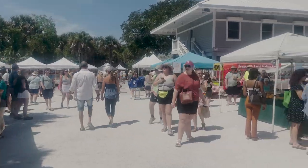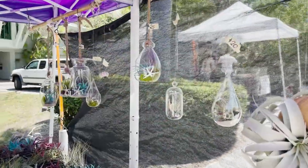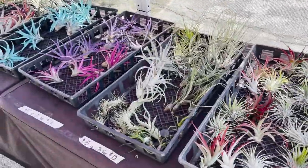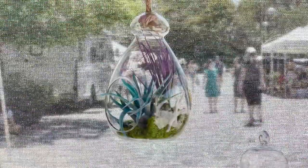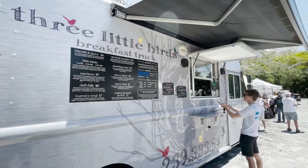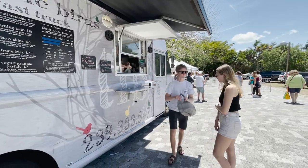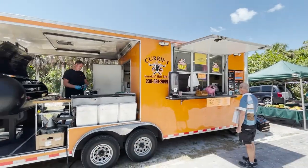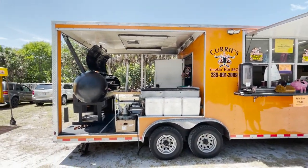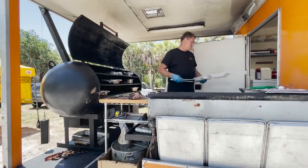A little fun history of the market: it all started in 2008 as a five week experiment by islanders Jean Baer and Betsy Ventura. Jean told me that on the very first day she was so nervous that vendors wouldn't show up, and even more nervous that customers wouldn't. Luckily for us, they did show up. It was such a raving success that 13 years later, they now have eight locations across Lee County.